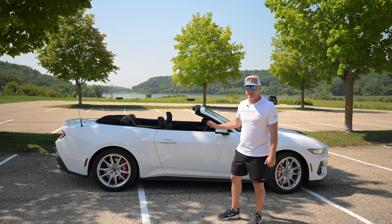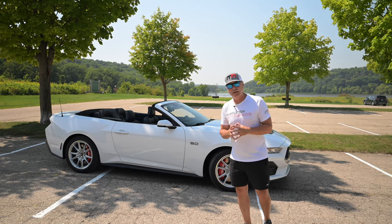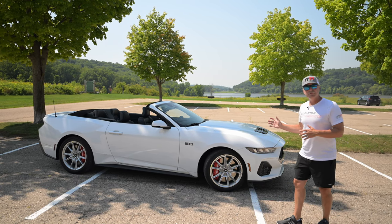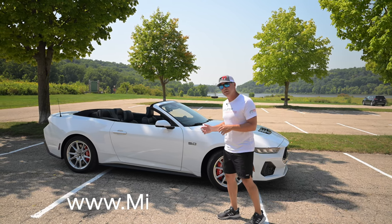It comes with the automatic transmission — a 10-speed automatic. You've probably seen a ton of videos already on this with press cars and other YouTube influencers talking about the car, but you haven't seen many convertibles. We're excited to have this convertible, and it is available at Middleton Ford.